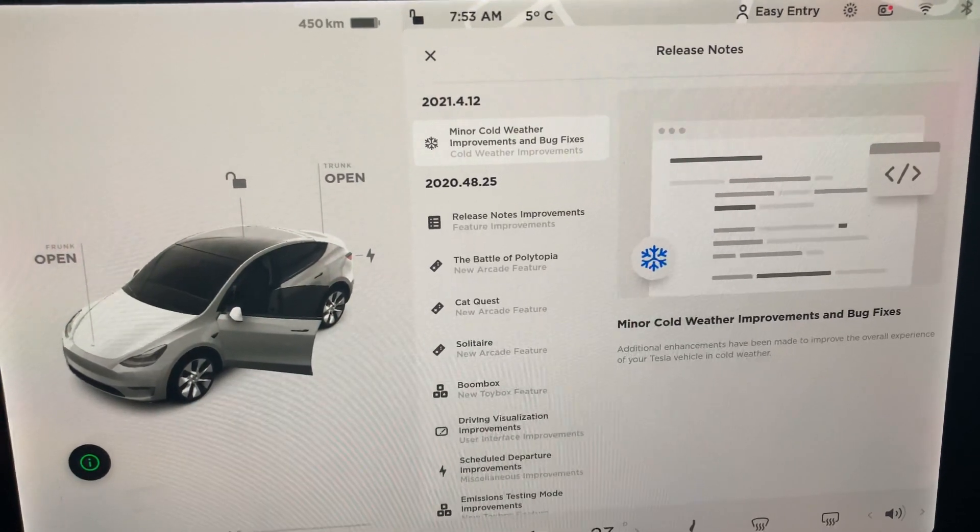Hopefully some bigger things are coming in the future and I'll keep you guys informed. Please subscribe, use my referral code, share the video, give it a like, and leave a comment if you found anything different in your update. I am driving a 2021 Model Y, so tell me if there are any enhanced or notable features in any of the other Tesla cars in this update. We'll see you in the next video — stay safe!